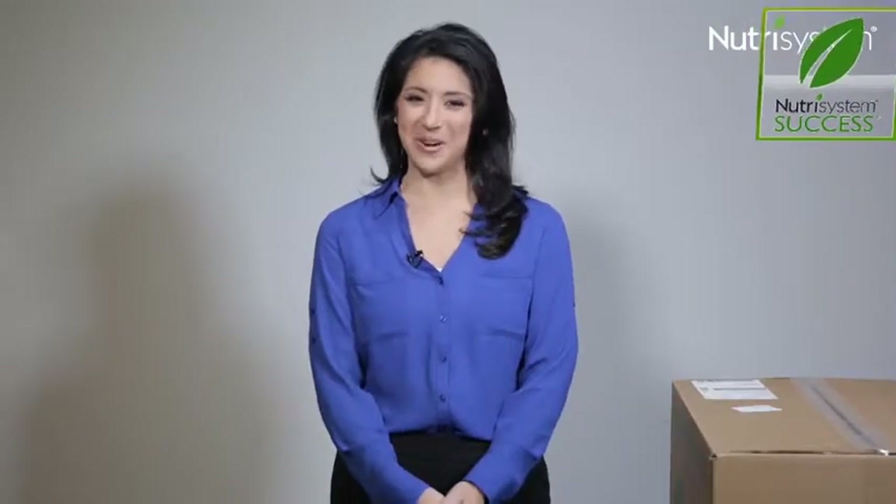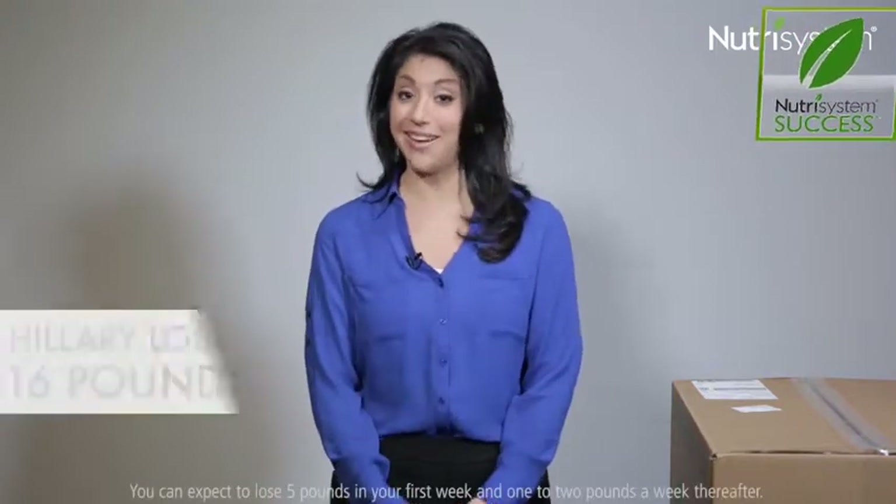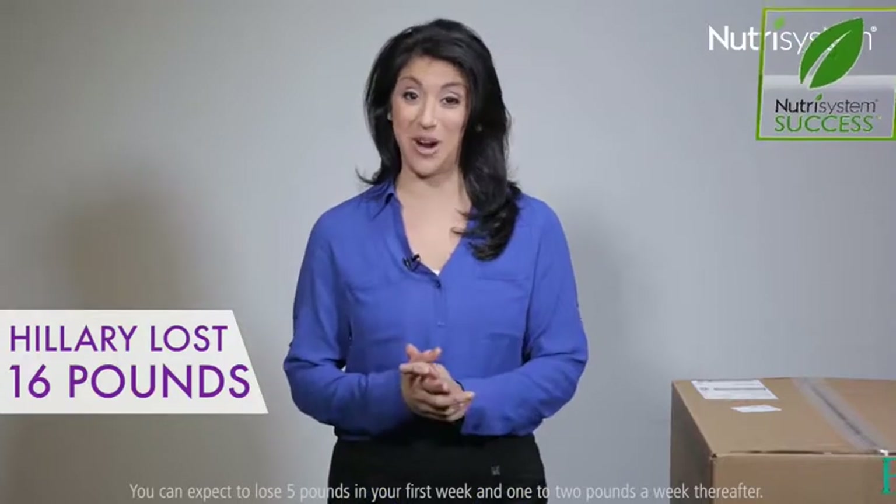Welcome to Nutrisystem. I'm Hillary. You have made a great decision to join the Nutrisystem family. I've lost 16 pounds and I feel great.